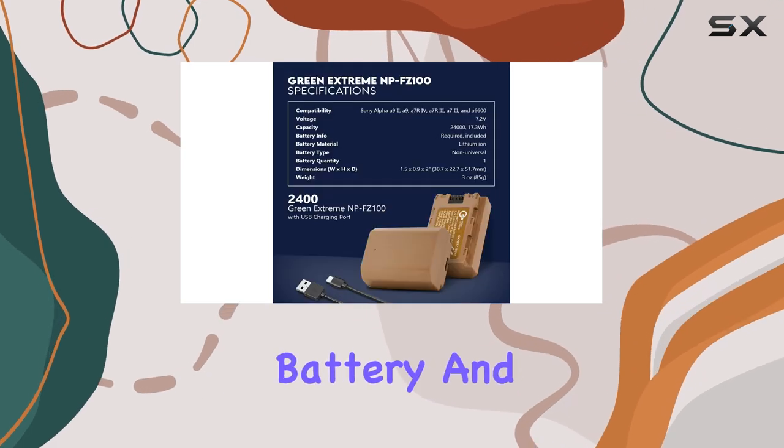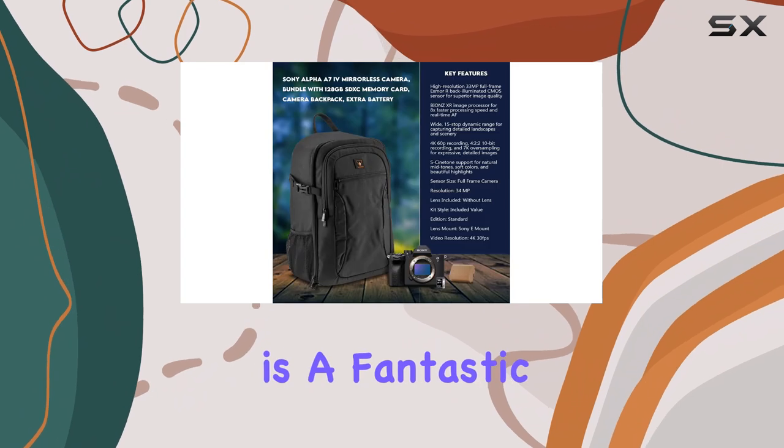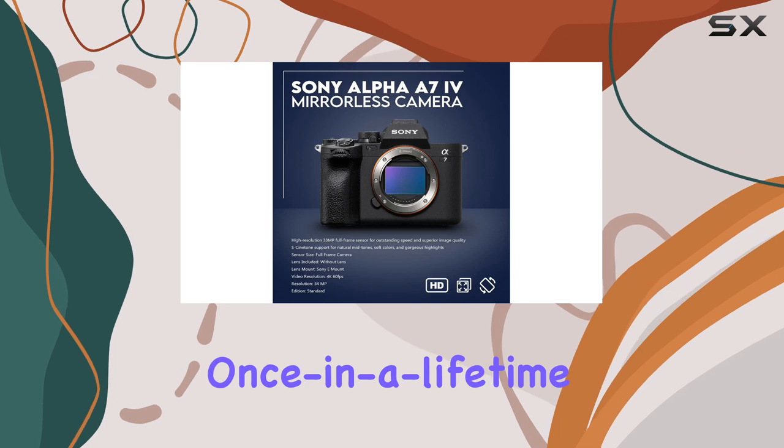The inclusion of an extra battery and a 128GB SD card in this bundle is a fantastic bonus, ensuring you have the power and storage you need to capture those once-in-a-lifetime moments.